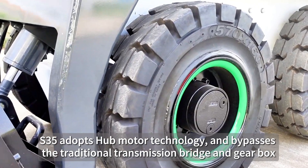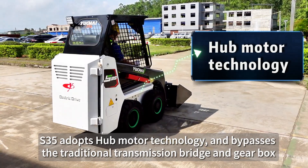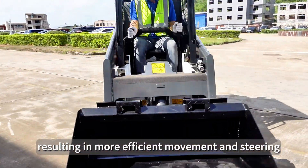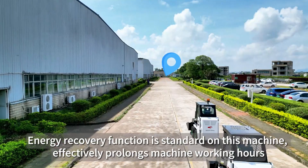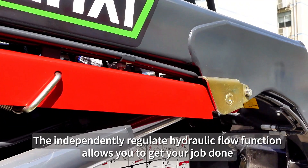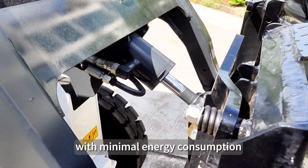The S35 adopts hub motor technology and bypasses the traditional transmission bridge and gearbox, resulting in more efficient movement and steering. Energy recovery function is standard on this machine, effectively prolonging machine working hours. The independently regulated hydraulic flow function allows you to get your job done with minimal energy consumption.